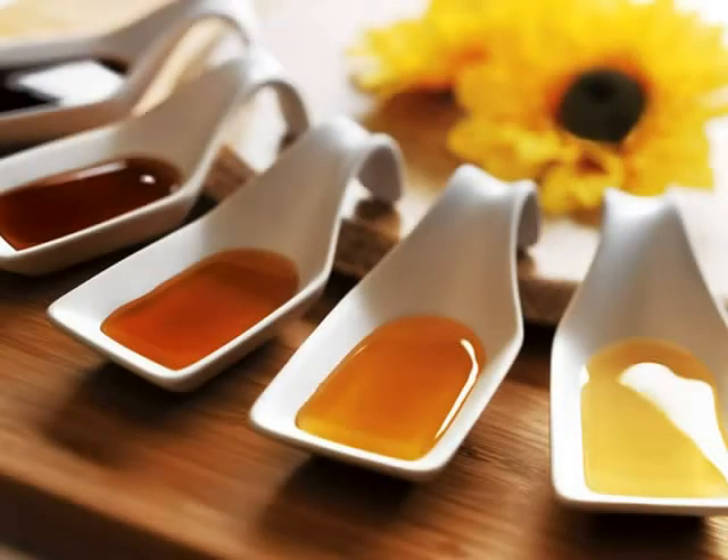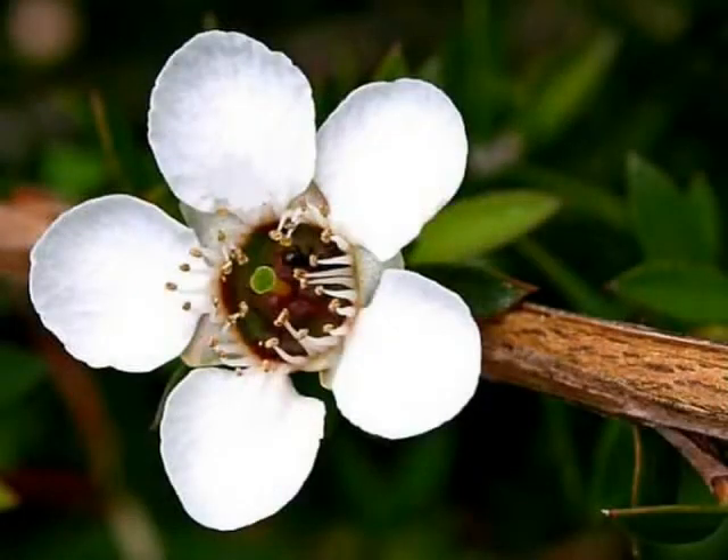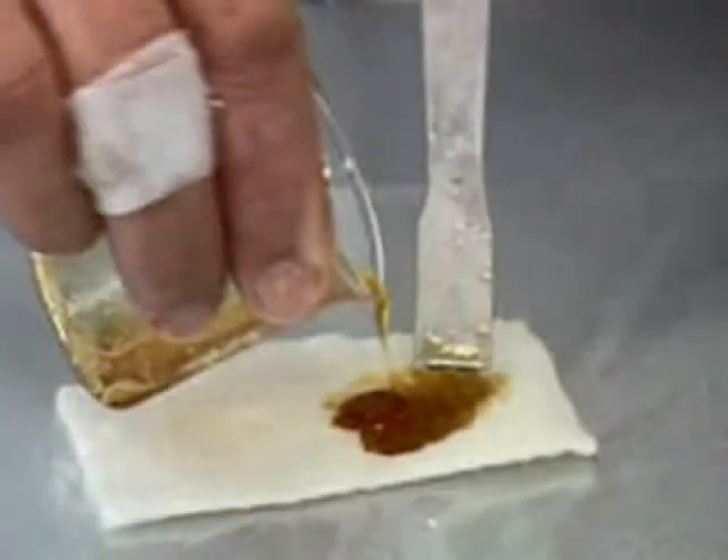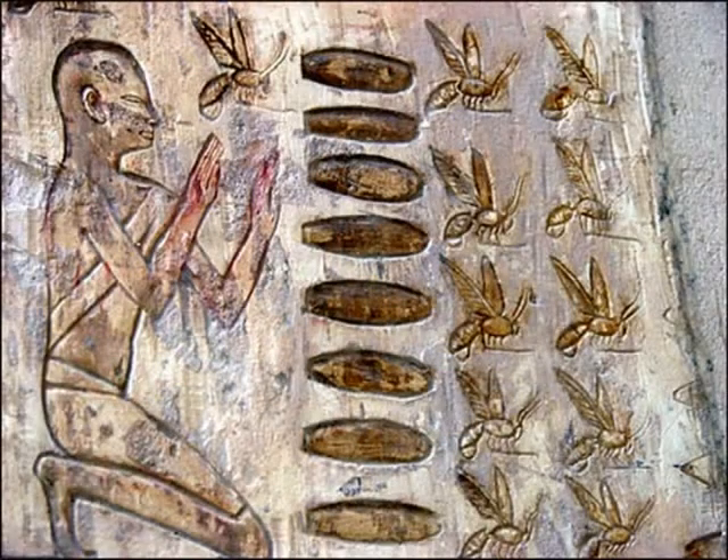There are many different types of honey. The differences are predicated on the floral source. What most people don't know is that honey has the ability to kill bacteria and heal wounds because it is very acidic. In fact, many years ago, honey was frequently used for medical purposes.